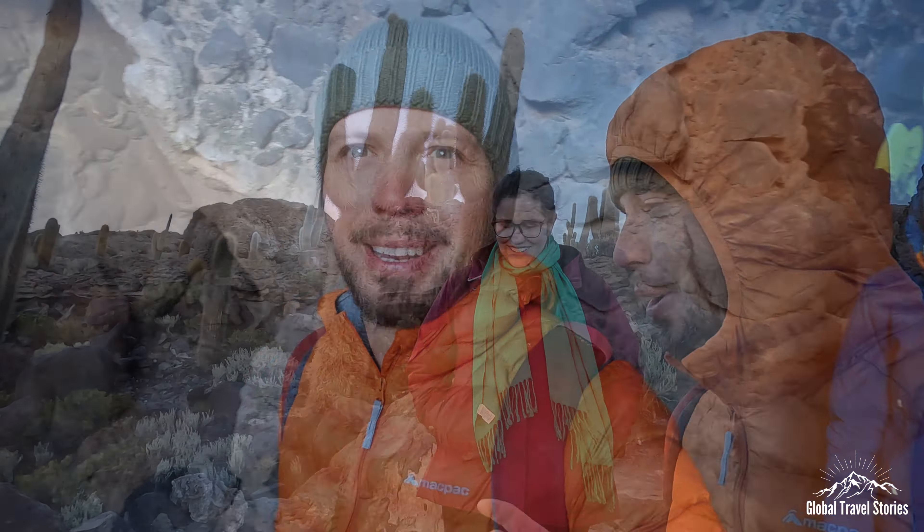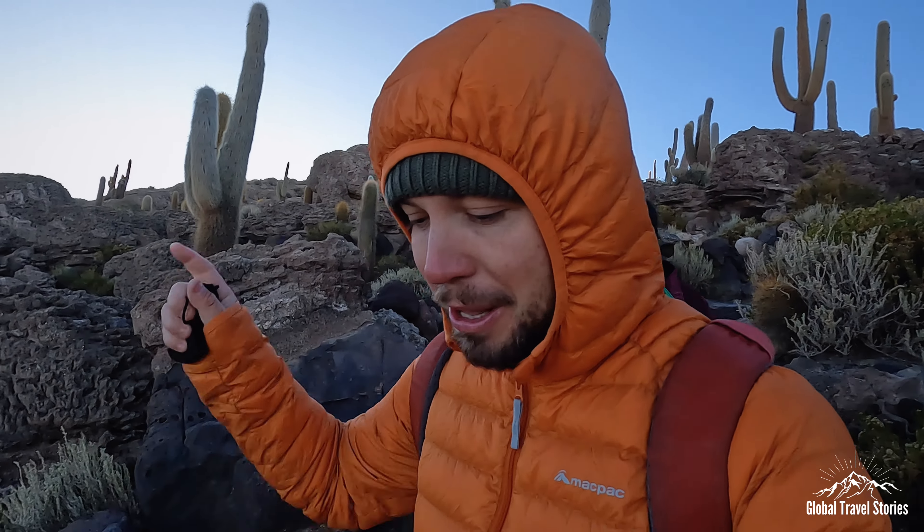We're exploring the Arco de Coral here in the Uyuni salt flats. Laura told us that these cacti grow approximately one centimeter per year. Some of these are several meters tall, which means they could be several centuries old — pretty impressive.